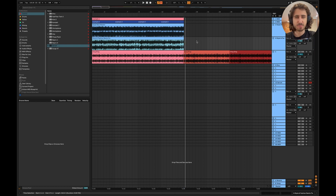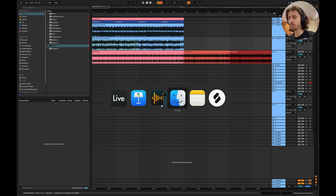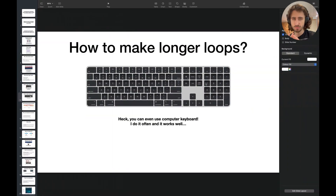A quick disclaimer: you don't have to make the whole melody 30 seconds long. You can make it eight bars long and then introduce a little bit of variation. But the most important thing, in general, is to make longer loops — it will help you a lot.